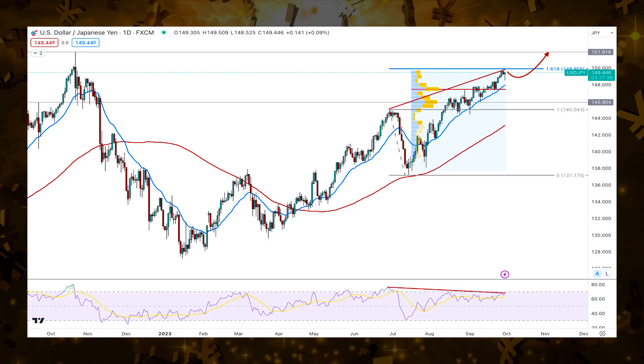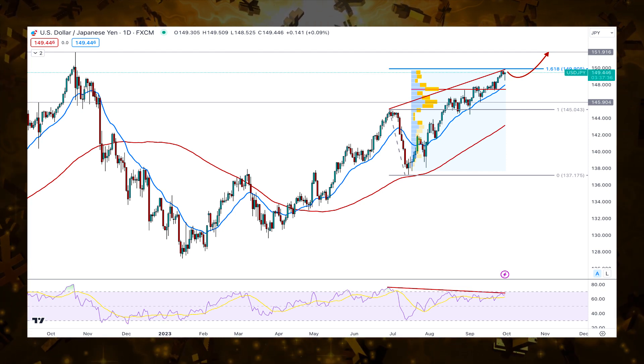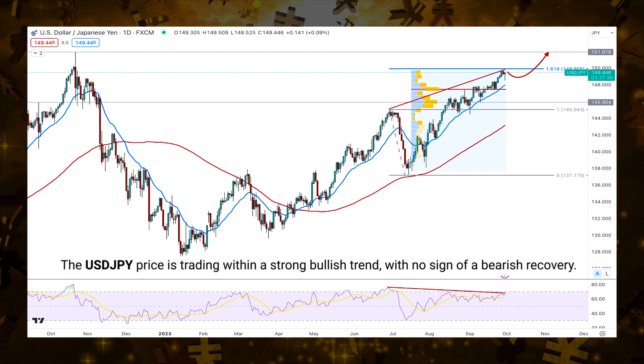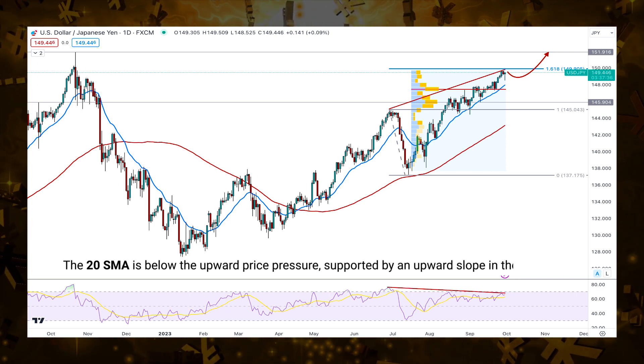As the Bank of Japan is muted regarding economic policy, the US dollar was the key player in this pair, where the USD was the ultimate winner. In the weekly time frame, the USD/JPY price is trading within a strong bullish trend with no sign of a bearish recovery. Moreover, the 20 SMA is below the upward price pressure.